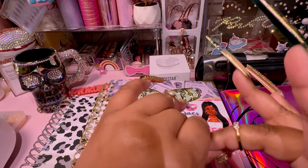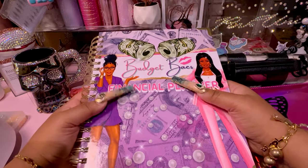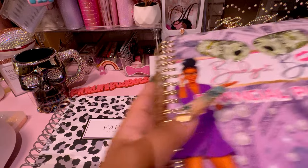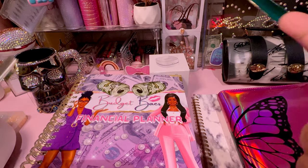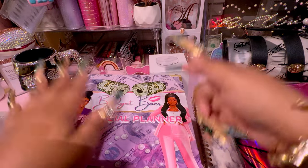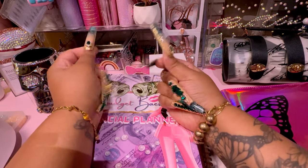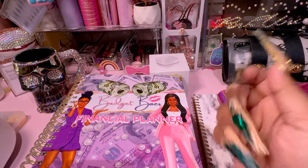Today we are doing a planner comparison. If you've seen my past videos, we have done a lot of financial planner reviews. One isn't here because I ended up giving away the I Am Her Stationery Dreamscape planner — my girls needed a planner and I was like, I got you. Now is the time we have to get our budget together, especially with these student loans coming through.